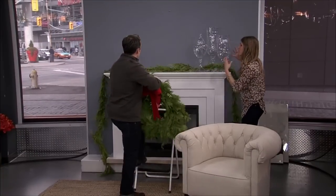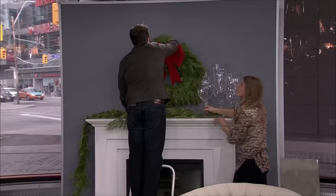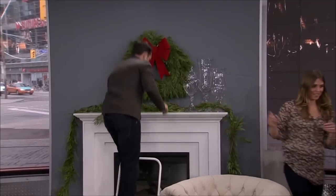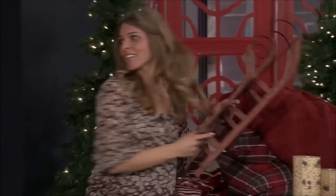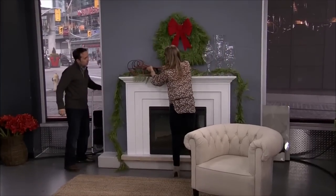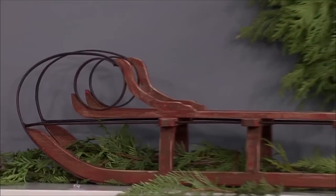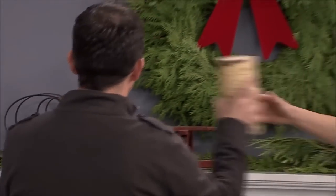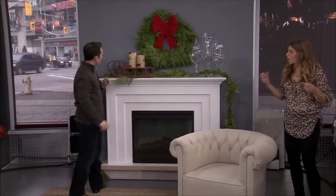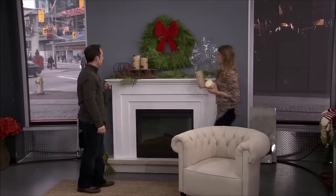Once you have the fresh greenery, I like to accessorize, really kick it up a notch. Have you been to Pottery Barn lately? It's magical at Christmastime. I went there and got some really beautiful accessories — things like the sleigh and these beautiful birch candles. You can actually elevate the candles on the sleigh itself. Between the greenery and the cozy glow of candlelight, you're really accomplishing this country traditional look.